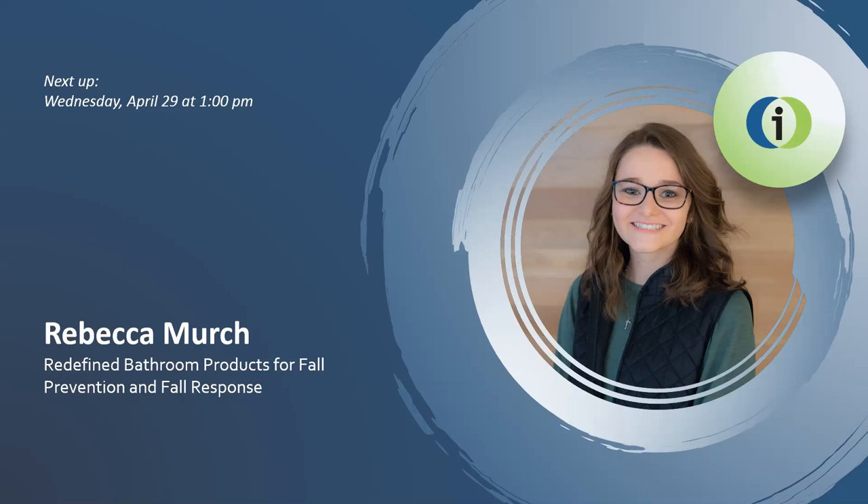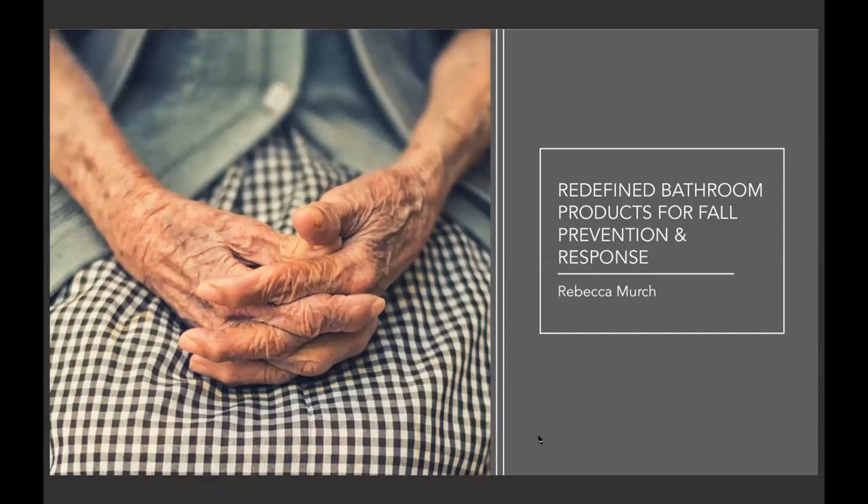Our presenter for the one o'clock time slot is Rebecca Murch. She is from Nashua, New Hampshire and will be sharing with us her capstone project: Redefined Bathroom Products for Fall Assistance and Fall Response. Please join us in welcoming her. Thank you so much, Megan. Just going to share my screen. Thank you so much for this opportunity to share my capstone project with you.